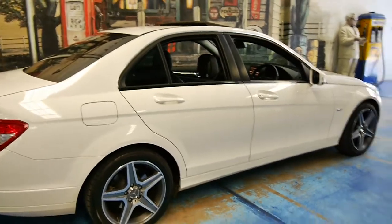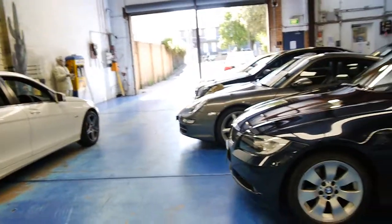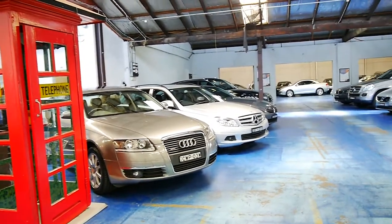Thanks again for watching. We specialise in European cars. We're located in Marrickville in Sydney and we've got about 70 vehicles in stock. Thanks again for watching.